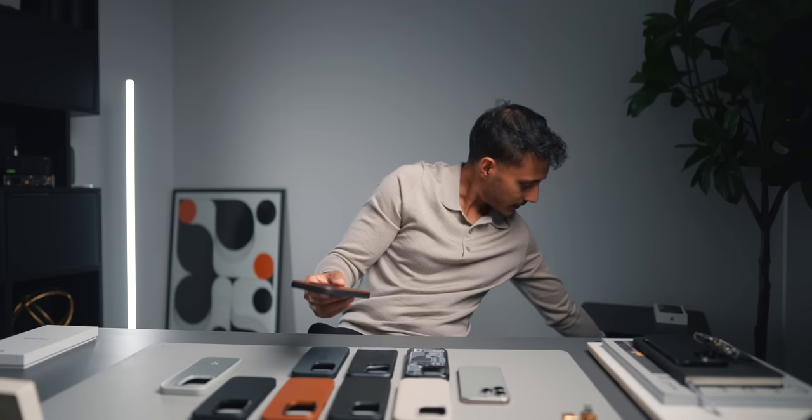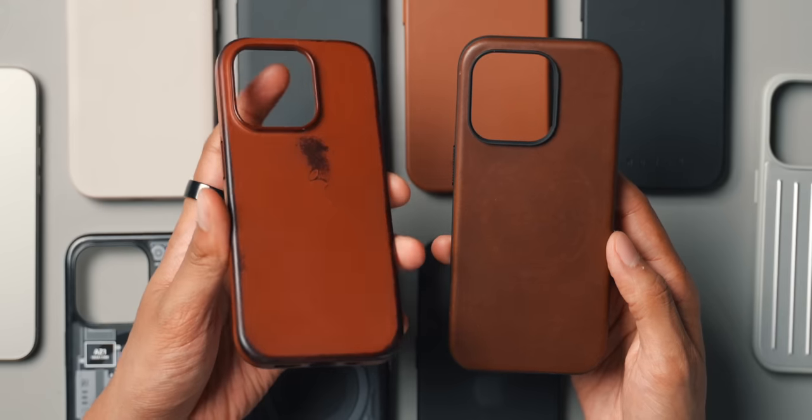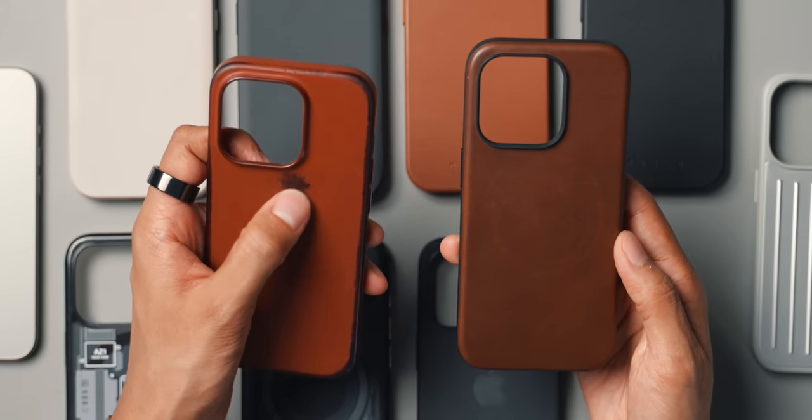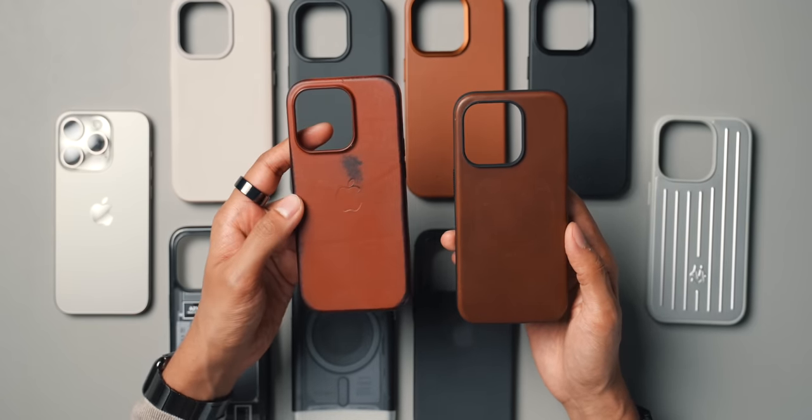I actually like how over time, because it's real leather, it will age, it will mark up, and it adds character to the case. A lot of people aren't fans of the brown Apple leather case from last year because they feel it doesn't age well, but I quite like how it has faded. I think this Nomad one will age really, really well.